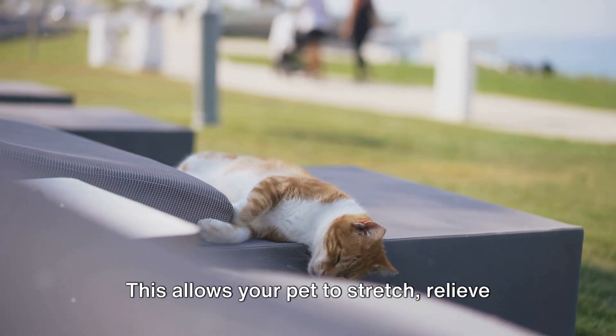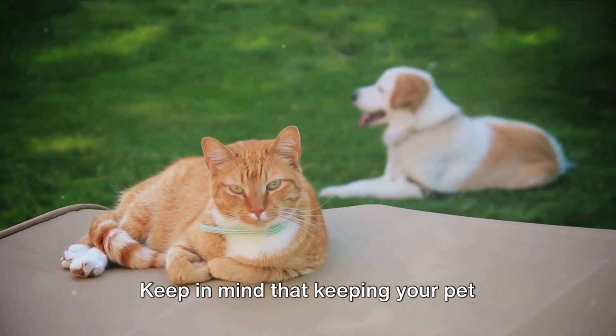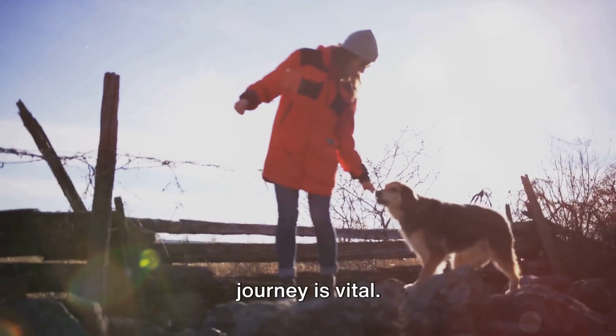During the trip, take regular breaks. This allows your pet to stretch, relieve themselves, and hydrate. Keep in mind that keeping your pet comfortable and hydrated throughout the journey is vital.